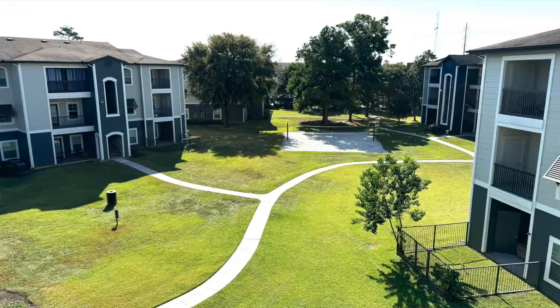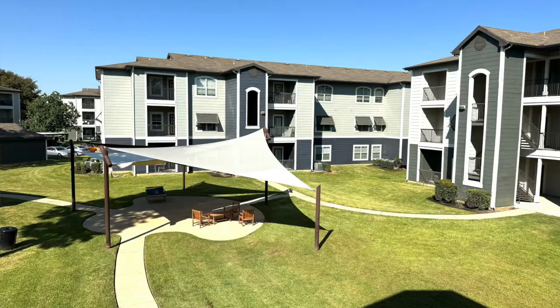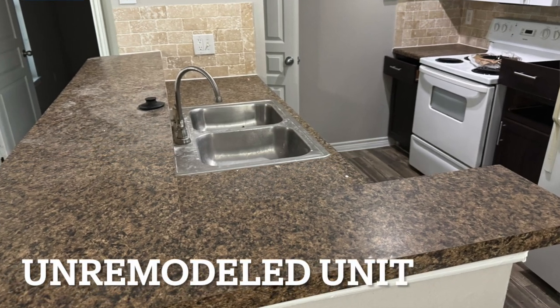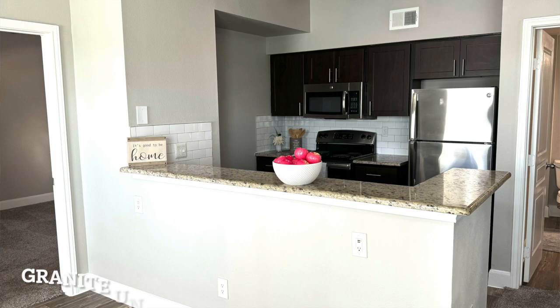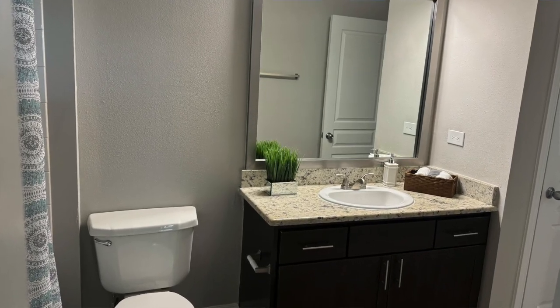Past ownership has invested 2.5 million dollars in the exterior of these buildings, so the complex looks amazing. We now have 120 units that we can remodel slightly with new granite and achieve 150 to 200 dollar rent bumps per unit.